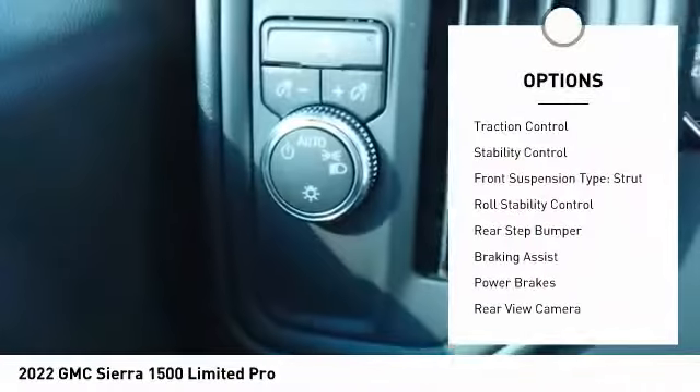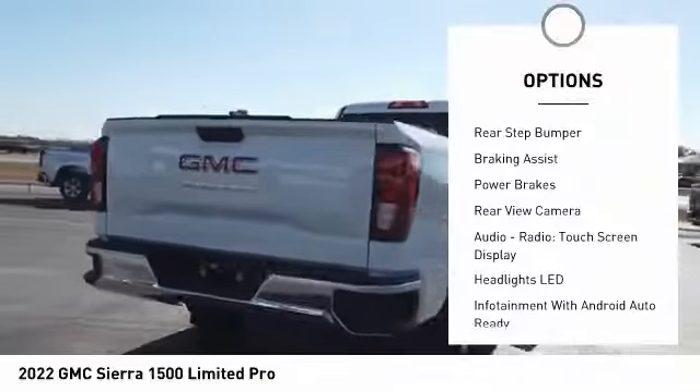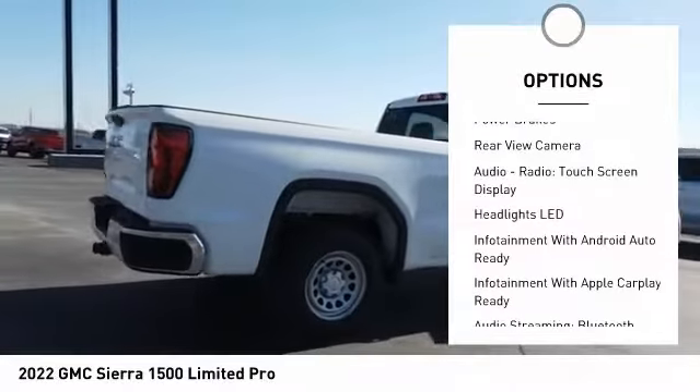Active grille shutters. Traction control. Stability control. Front suspension type: strut. Roll stability control.